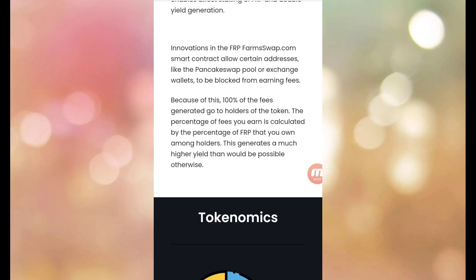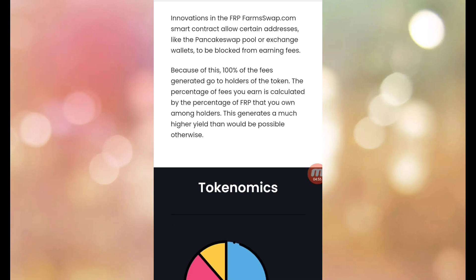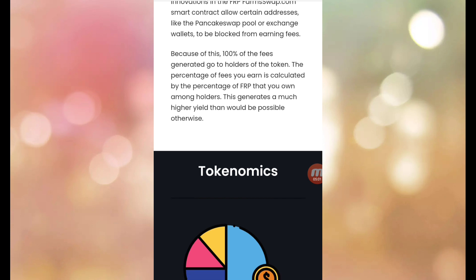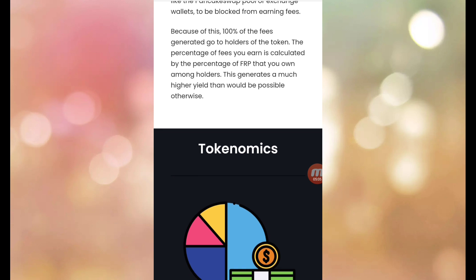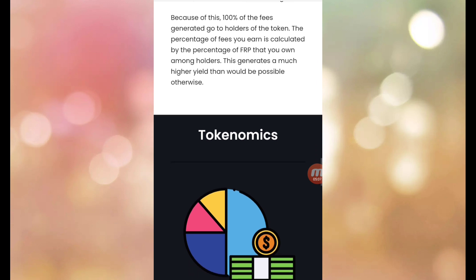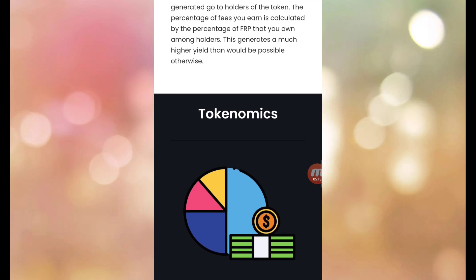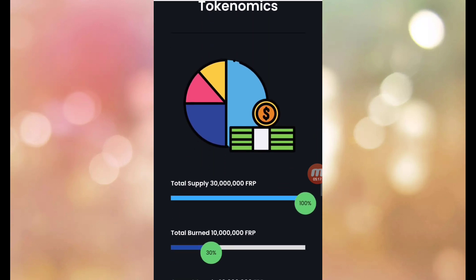The FarmSwap smart contract allows certain addresses — like the PancakeSwap pool and exchange wallets — to be locked from earning fees. Because of this, 100% of fee generation goes to holders of the token. The percentage of fees you earn is calculated by the percentage of FRP you hold among all holders, generating a much higher yield.